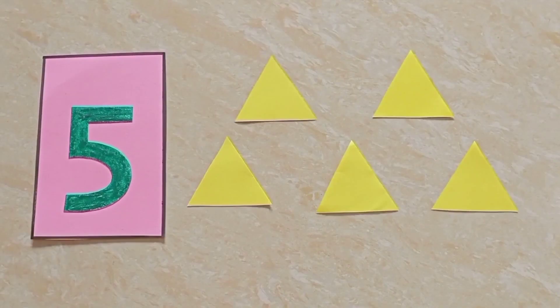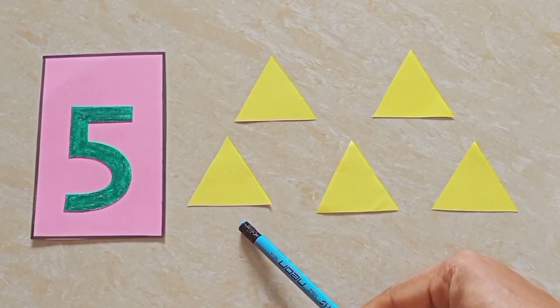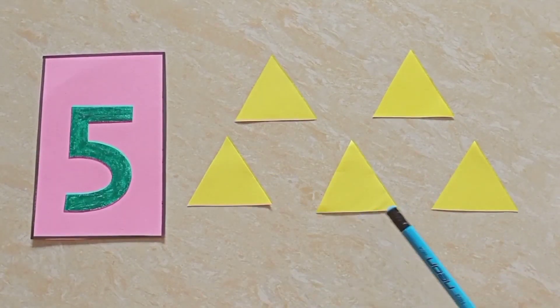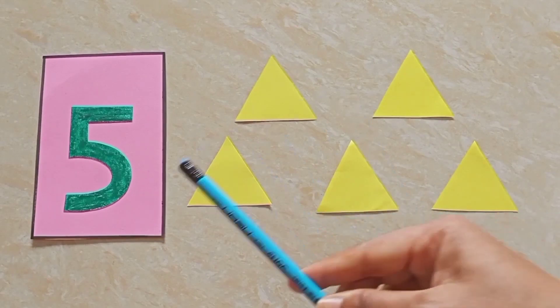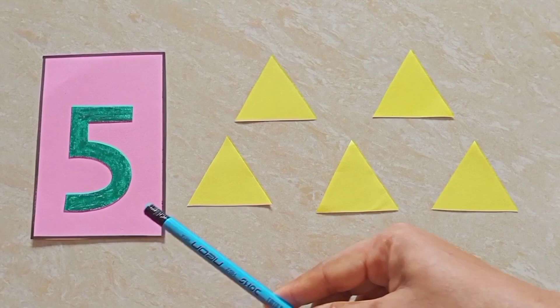Now we will count the triangles. Let's count. One, two, three, four, five. Five triangles.